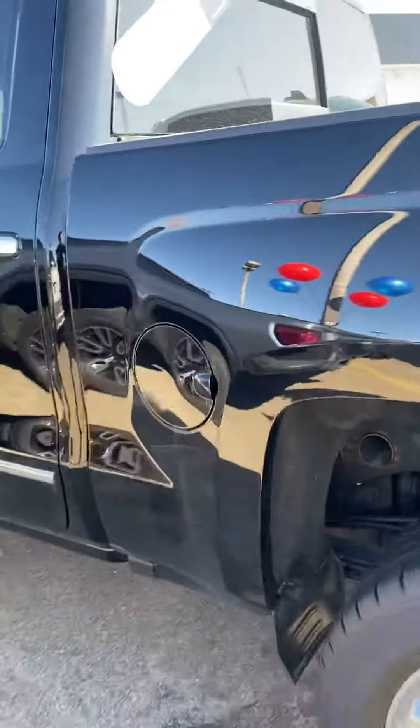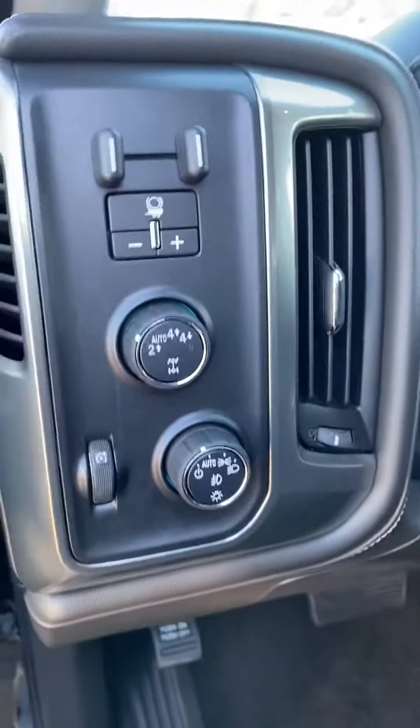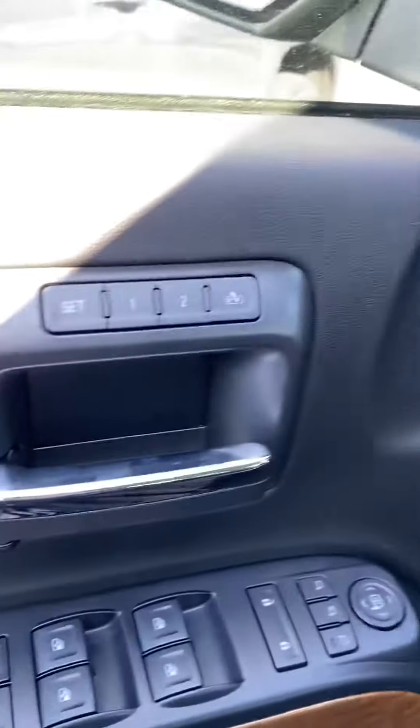Four wheel drive of course, controlled by a turn dial. There's also a trailer brake controller. The driver's seat has no scratches, no cuts, nothing — and it has memory seats as well.